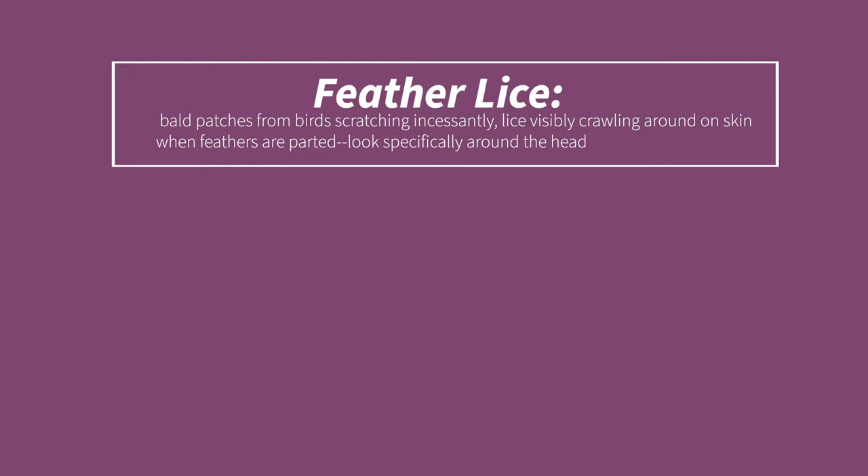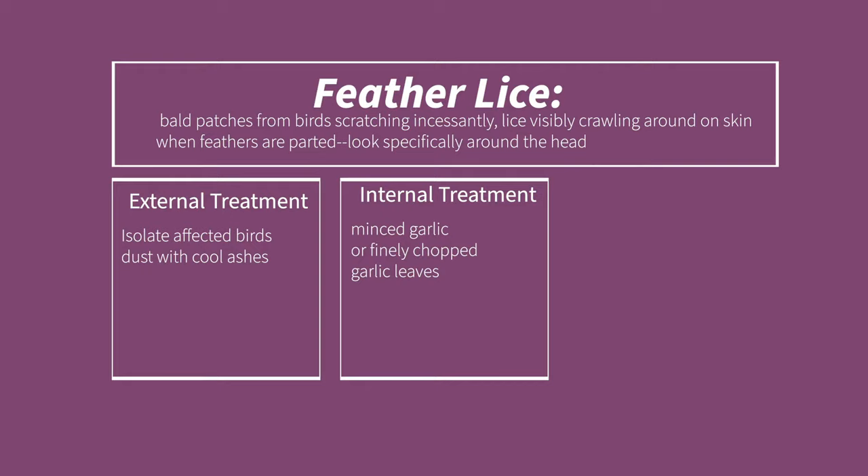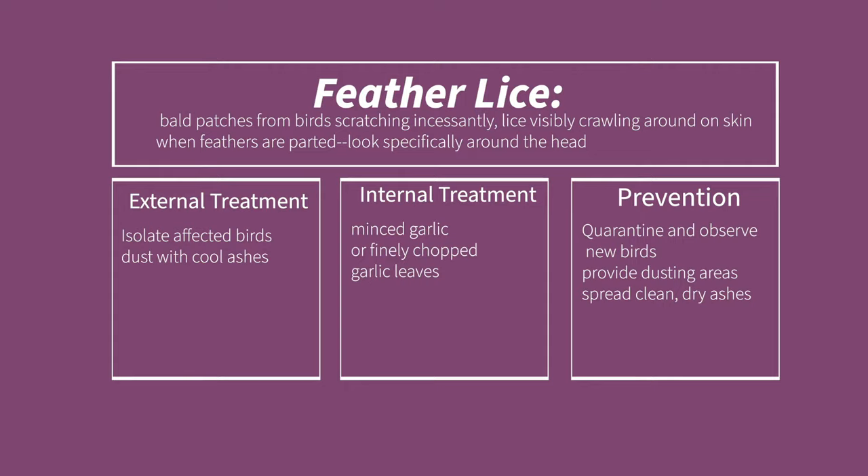Symptoms of feather lice are bald patches from incessant scratching, lice visibly crawling on the skin when feathers are parted (especially around the head), and white sticky clumps of lice eggs on the feathers. For external treatment, isolate affected birds and dust with cool ashes by hanging the birds upside down so the ashes reach the skin directly — lice do not like ashes. For internal treatment, feed birds minced garlic cloves or finely chopped garlic leaves. For prevention, always provide a dusting area with clean dry ashes or diatomaceous earth.